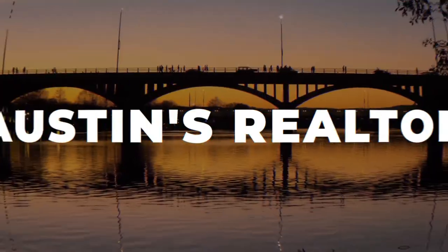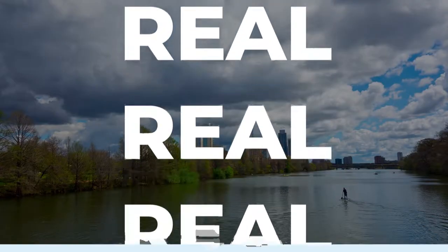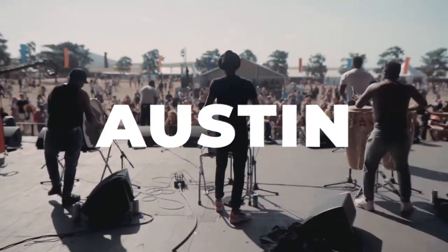Hi, I'm Natasha Antonioni with Austin Life, where we cover all things real estate, design, and all things Austin.